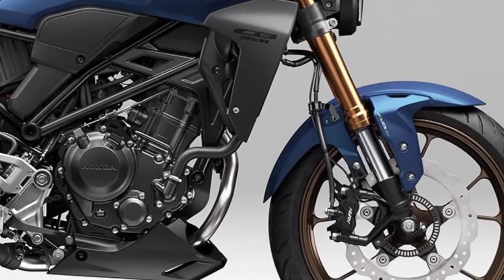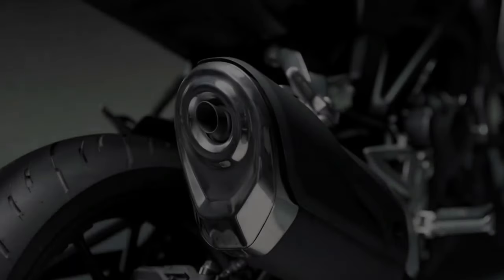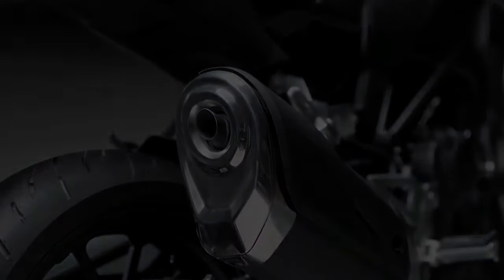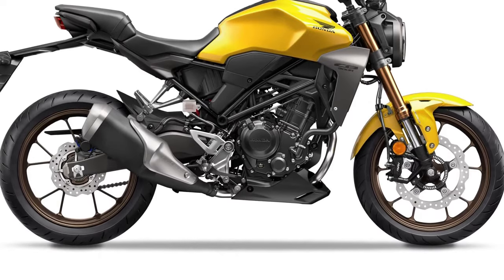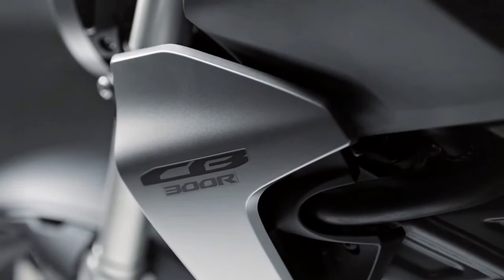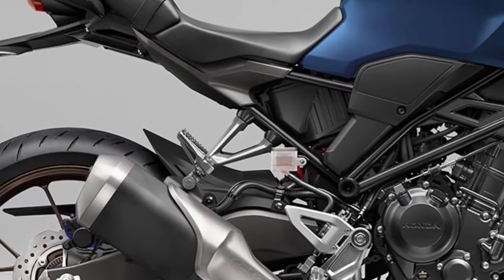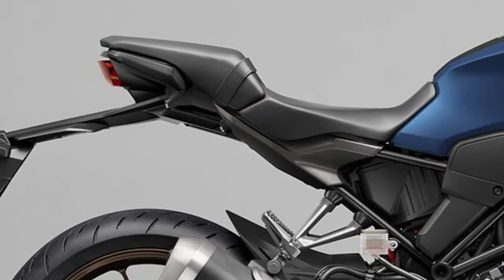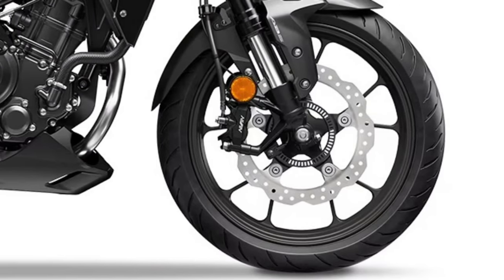The 2025 Honda CB300R represents a refined evolution of Honda's popular lightweight naked bike series, known for its blend of sporty performance and urban-friendly design. This model continues to cater to riders looking for a versatile and approachable motorcycle that excels in both commuting and weekend rides.